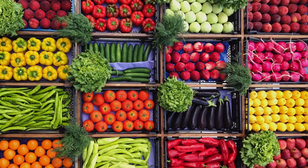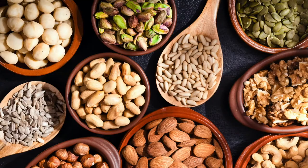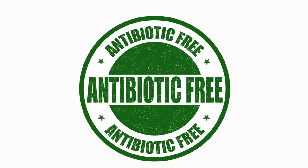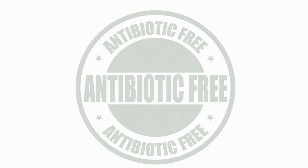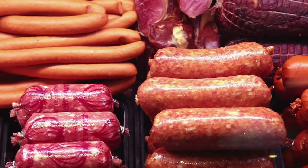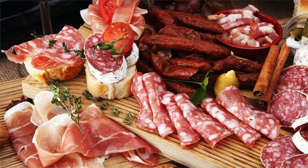That means things like fruit, vegetables, nuts and seeds, whole grains, and high-quality protein. For example, high-quality animal protein could mean meat from animals raised without hormones or antibiotics. Pro-inflammatory proteins, on the other hand, would be processed meat products filled with additives and preservatives, like lunch meats or cured meats.